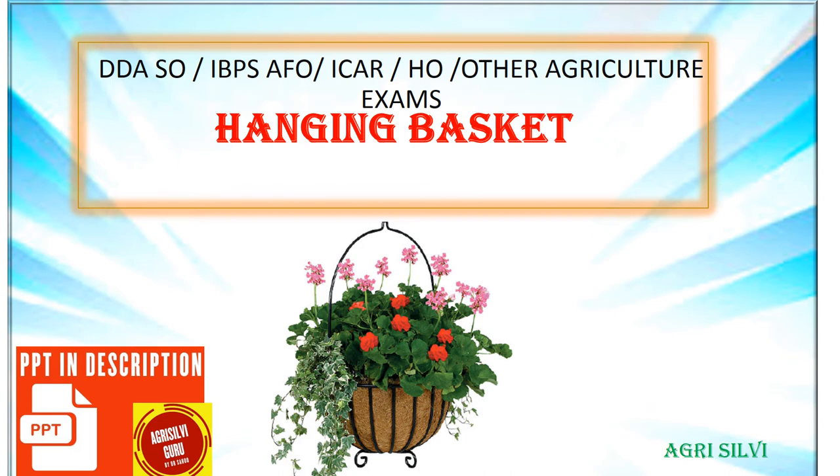Welcome to AgriSilvi. Today's topic is Hanging Basket. This topic comes under Ornamental Horticulture. We already produced 10 videos of Ornamental Horticulture. You can go to the description box — I will provide you the link there, and you can watch these videos.